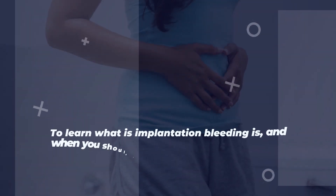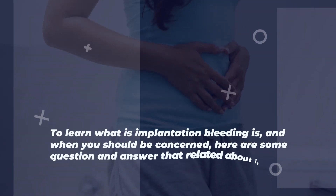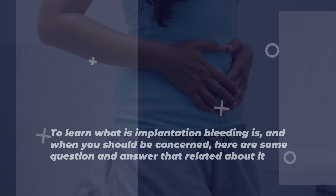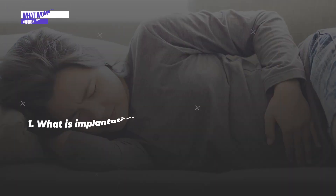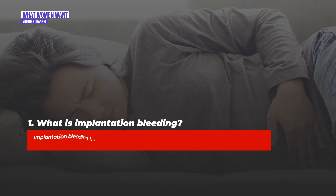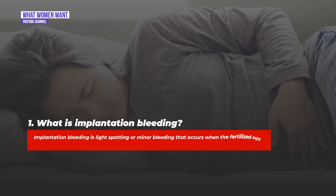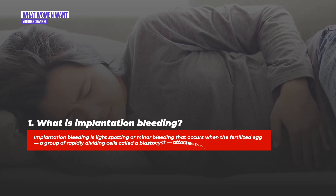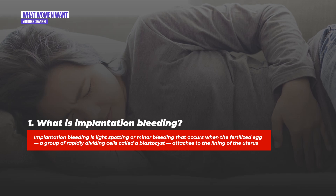To learn what implantation bleeding is and when you should be concerned, here are some questions and answers related to it. Question one: What is implantation bleeding? Implantation bleeding is light spotting or minor bleeding that occurs when the fertilized egg — a group of rapidly dividing cells called the blastocyst — attaches to the lining of the uterus.